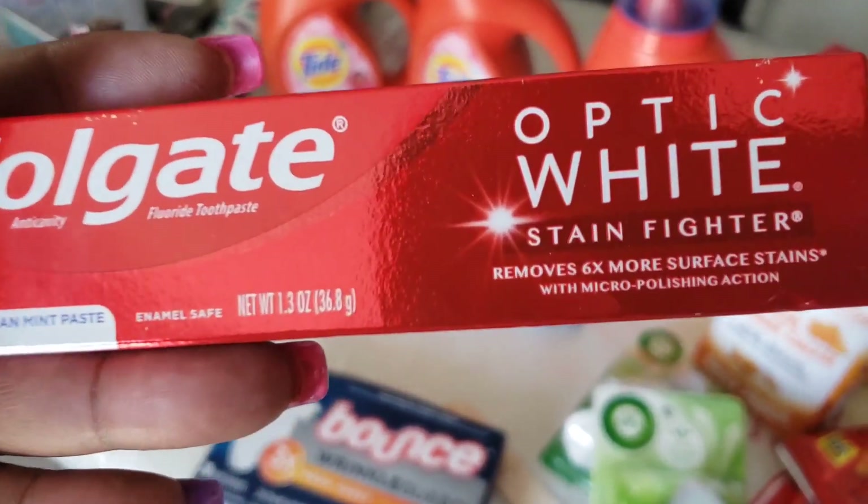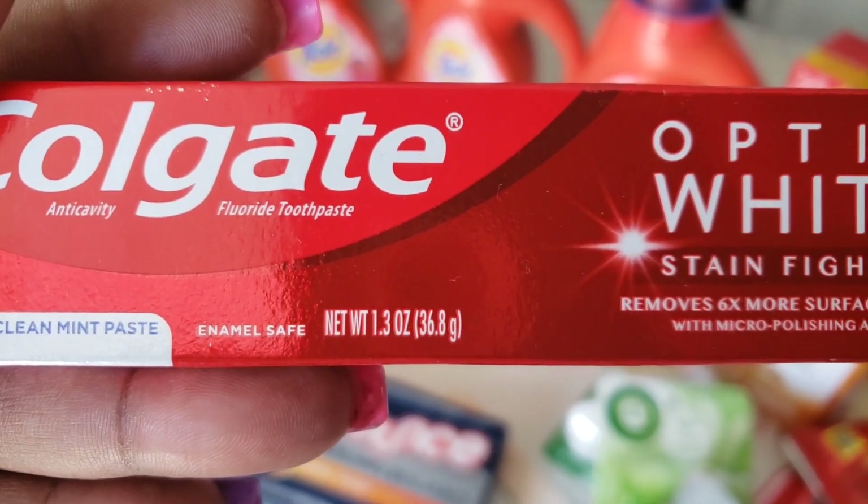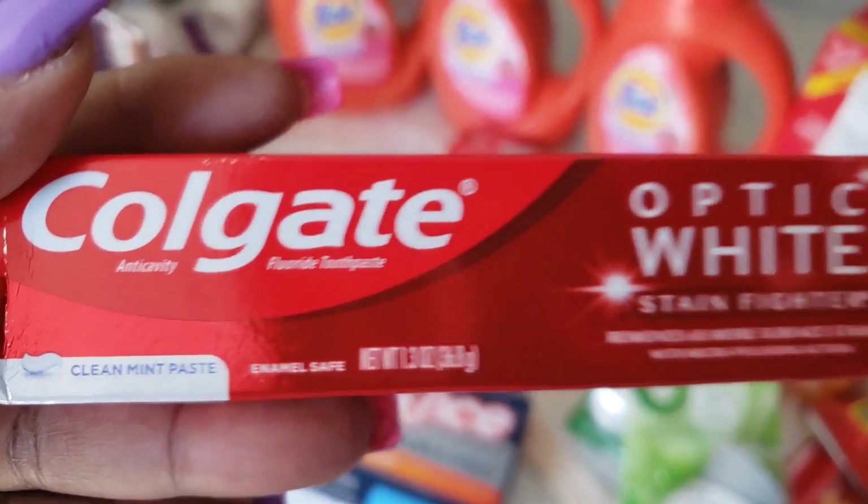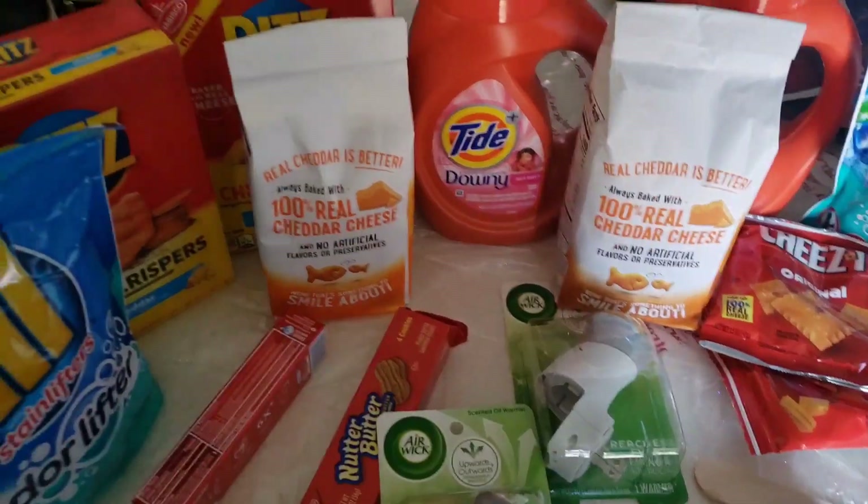Okay, let's go! If you're watching, thank you again sweetheart for letting me know about this deal right here. These are free with that one dollar Colgate coupon, guys — I'll show you that in a minute. But these are found on the dollar aisle.